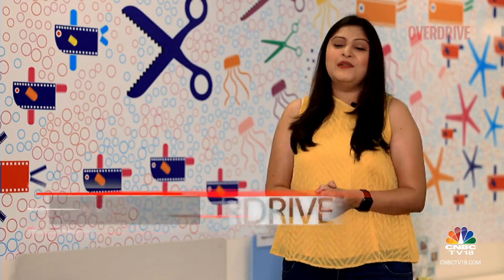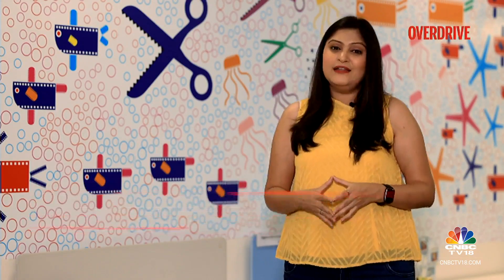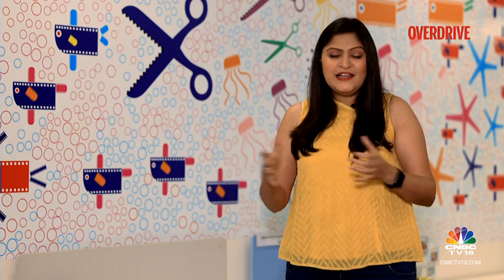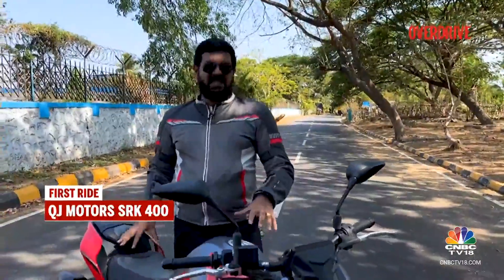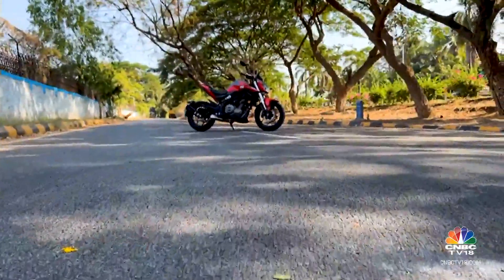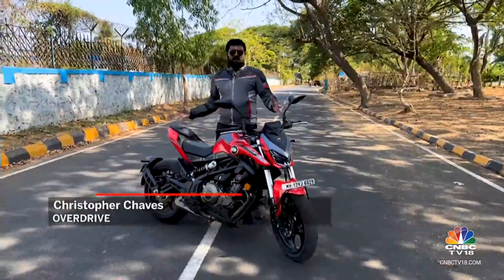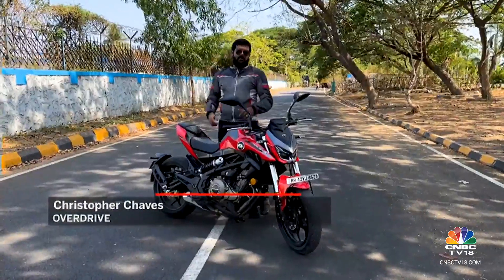Welcome back, you're watching Overdrive. Up next, a motorcycle new to the 400cc segment in the Indian market. It looks like an absolute treat — but does this delicious-looking Chinese offering leave you hungry for more? We're out here with the SRK 400, one of four motorcycles that QJ Motors, the Chinese manufacturer, launched in India last November. It retails for Rs 3,59,000 ex-showroom, looks mean and aggressive — but does it have the go to match the show?